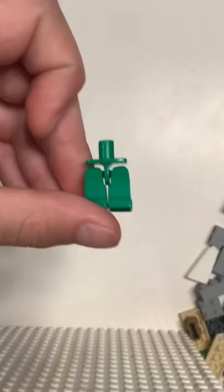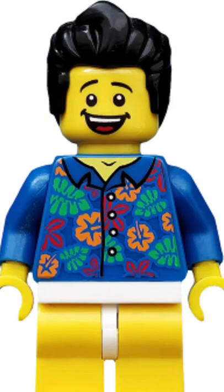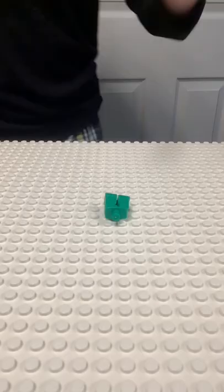You won't believe what I built for these legs — because I built nothing. You see, they don't even connect to minifigures. The reason why this guy can't find his pants is because an off-brand brick building system took them. So I did what I had to do: I smashed them, of course.